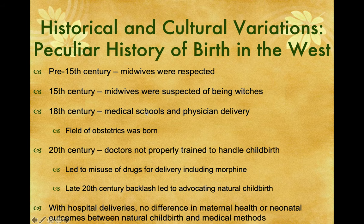In the 18th century, we started developing more medical schools and physicians started to deliver babies. Being males, they weren't as sensitive to the pain that the female was going through, and sometimes that ended poorly. The field of obstetrics started in the 18th century — that's the 1700s. In the 20th century, doctors were not properly trained to handle childbirth, as weird as that sounds. They were trained to handle diseases but not childbirth. They started using more and more drugs, knocking women out, and sometimes had problems with the delivery, having to pull the baby out with forceps.